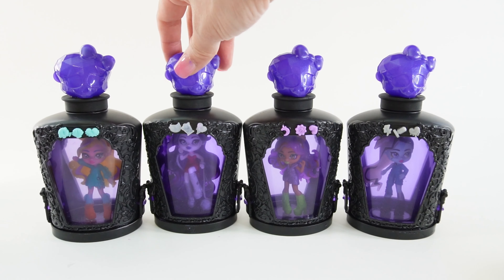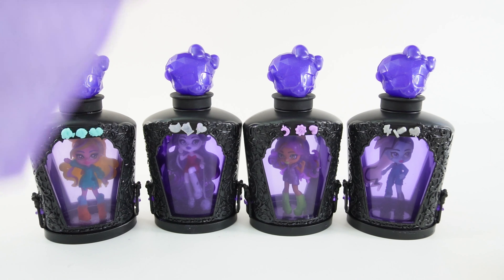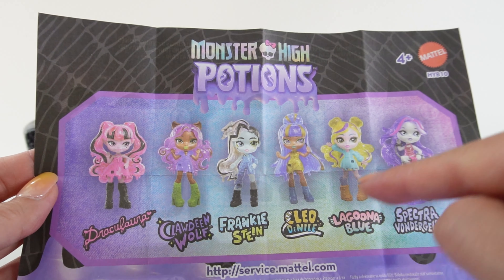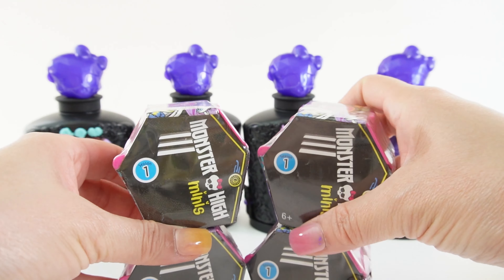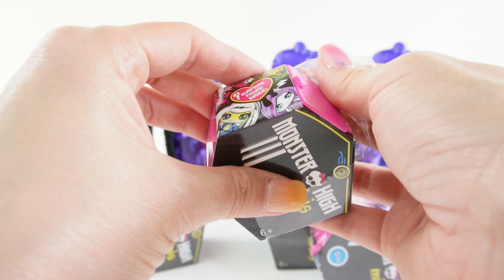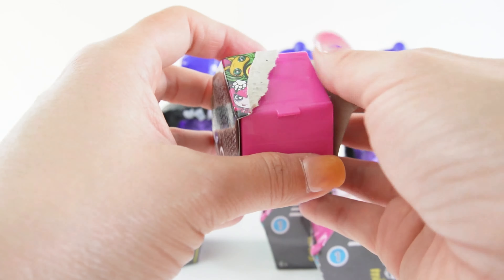So those are the four potion bottles that we got so far, and we got really lucky because we got four out of six. The only ones we're missing are Draculaura and Cleo. In the meantime, let's go ahead and open these Monster High Mini Series 1. I got these a few years back and totally forgot about them — this is like opening a time capsule.